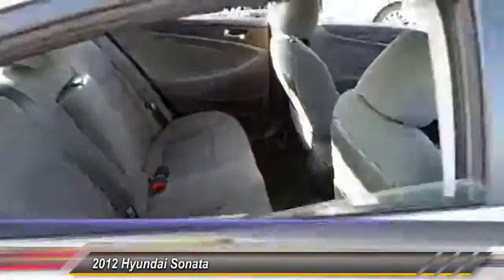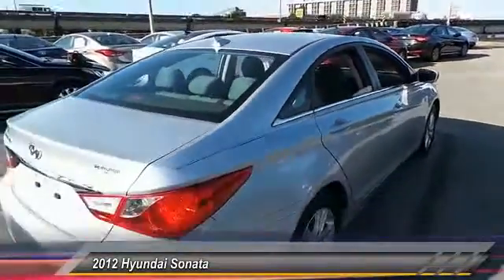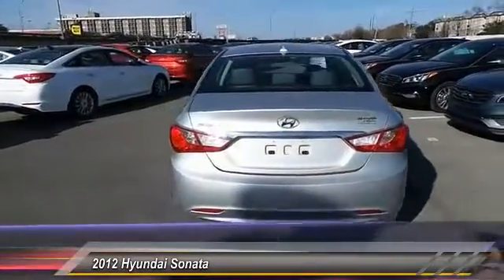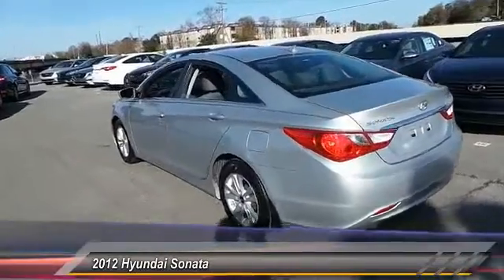Here are some of this vehicle's great options: stability control, traction control, steering wheel audio control, anti-lock braking system, air conditioning, adjustable steering wheel, power steering, driver airbag, keyless entry, and four-wheel disc brakes.